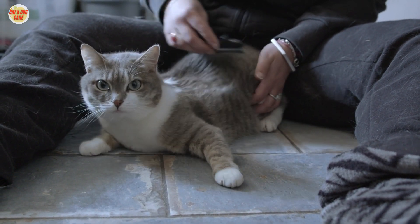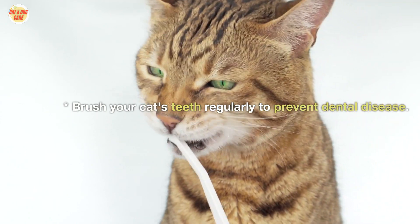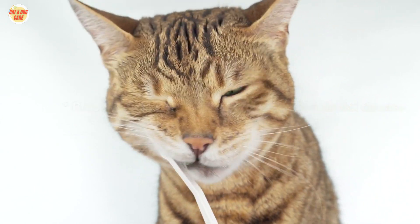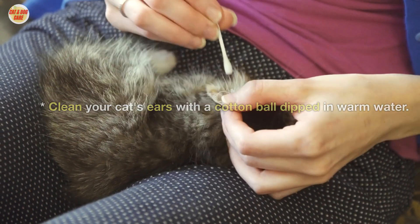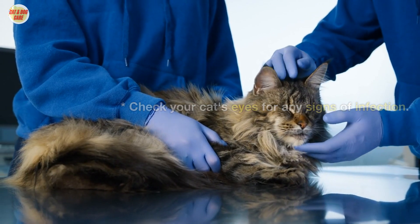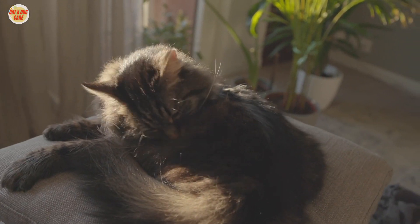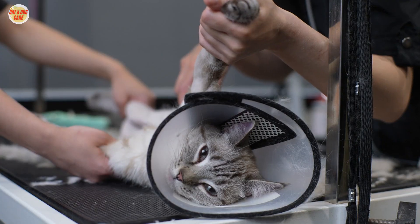Brush your cat's teeth regularly to prevent dental disease. Clean your cat's ears with a cotton ball dipped in warm water. Check your cat's eyes for any signs of infection. By following these tips, you can help keep your long-haired cat healthy and happy.